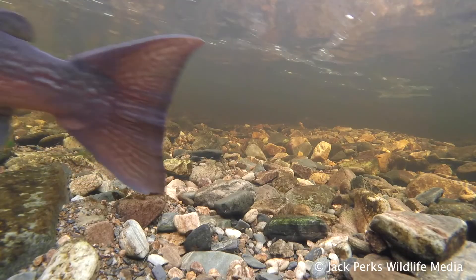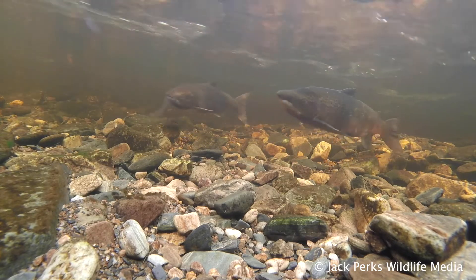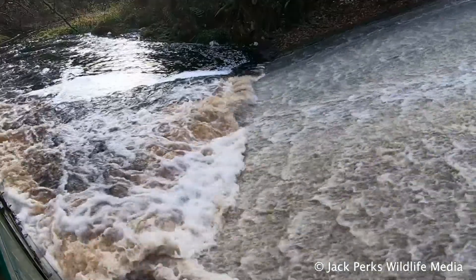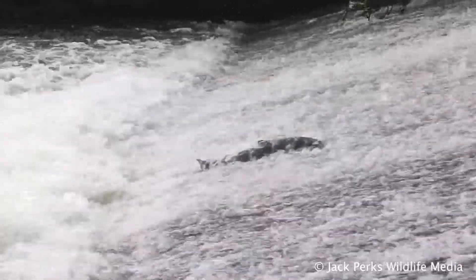Unlike Pacific salmon, Atlantic salmon can repeat spawn — mostly females — which will return to sea after spawning. The scientific name, Salmo salar, means 'the leaper', referring to its incredible habit of leaping over obstacles.